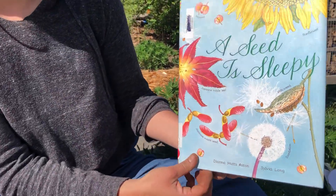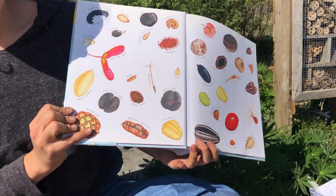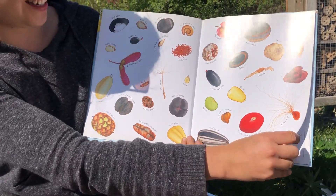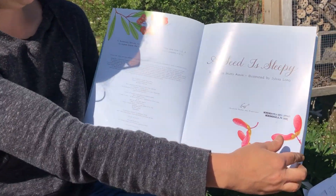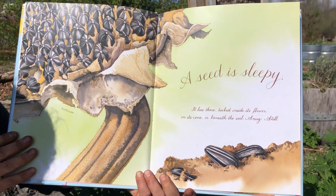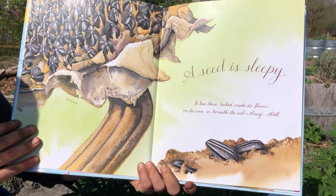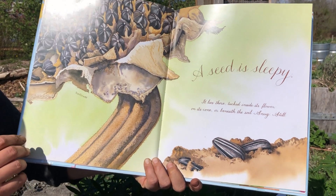A Seed is Sleepy. Look at all of those seeds. A Seed is Sleepy. It lies there tucked inside its flower, on its cone, or beneath the soil, snug still.